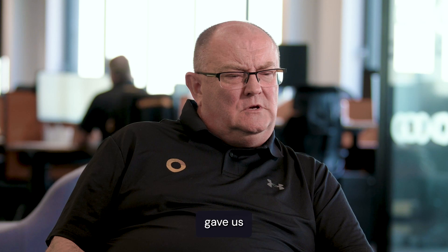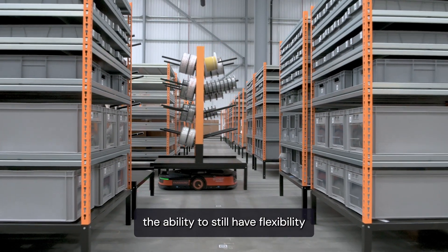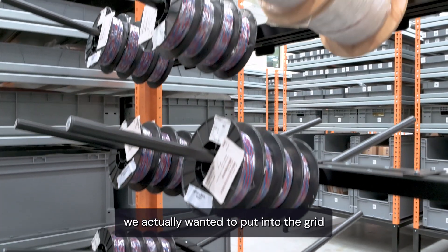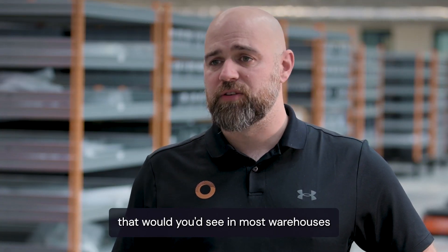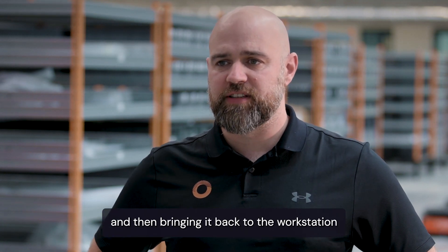The goods-to-person solution that we ended up with gave us the ability to still have flexibility with our storage, and no matter what product we actually wanted to put into the grid, we had a solution. It eliminates any of the inefficiencies that you'd see in most warehouses — from the walking to the rack, counting, and then bringing it back to the workstation.